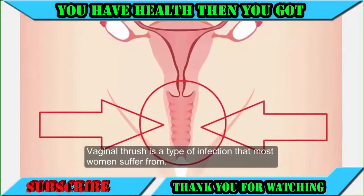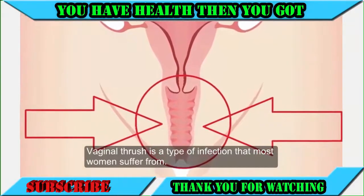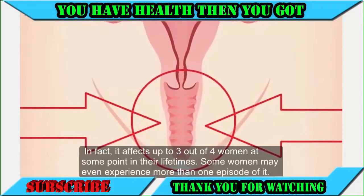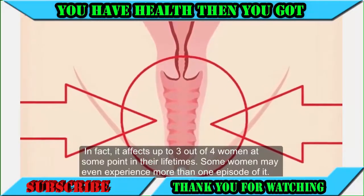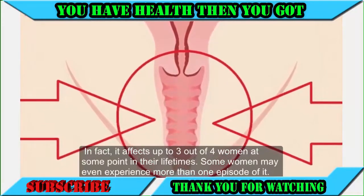Vaginal thrush is a type of infection that most women suffer from. In fact, it affects up to 3 out of 4 women at some point in their lifetimes. Some women may even experience more than one episode of it.